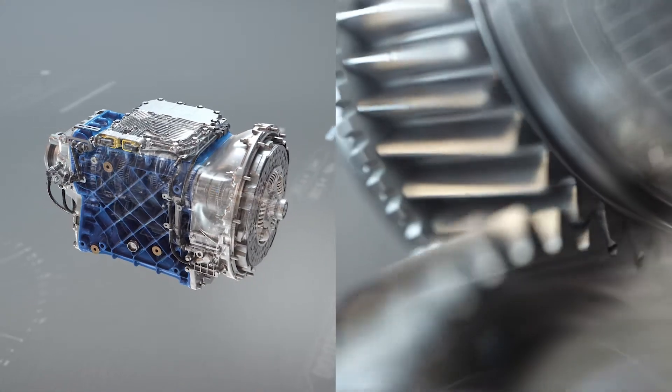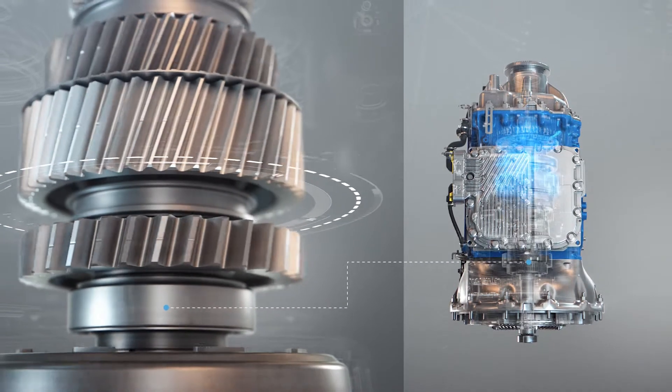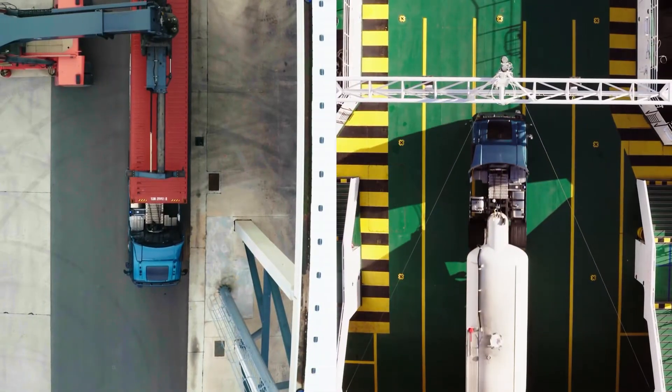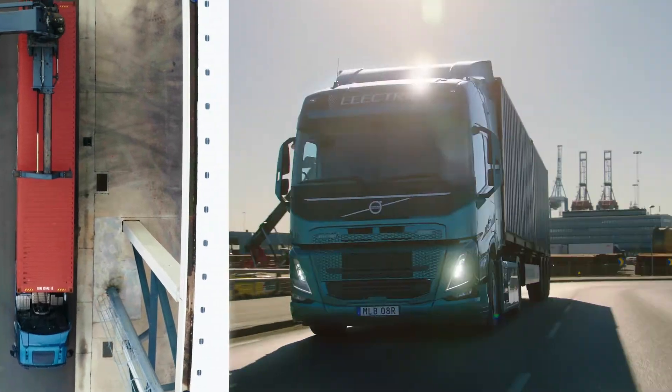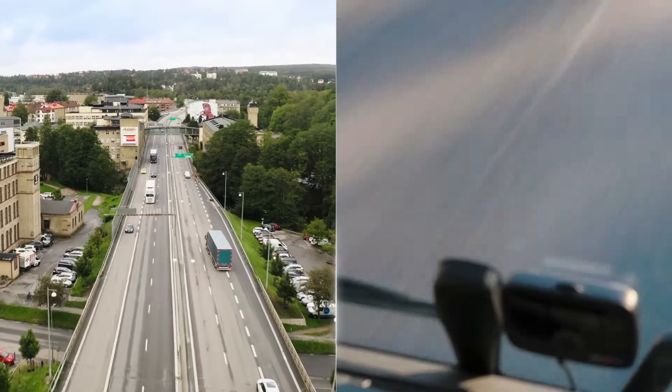Gear changes are now smoother and seamless, with the disruption between gears being minimized. With the new updated iShift, it will be easier to build up or maintain speed, since less momentum is lost between gear shifts.